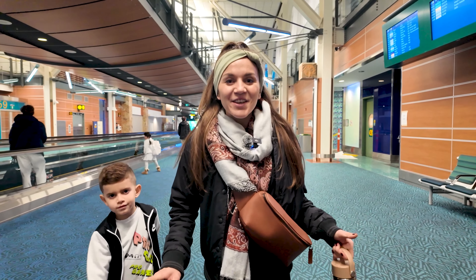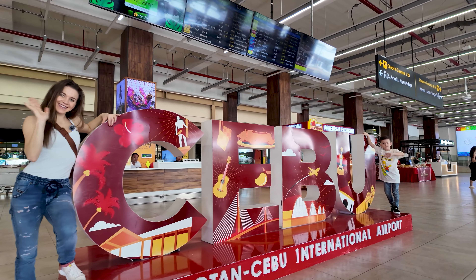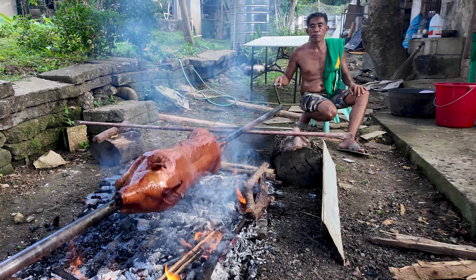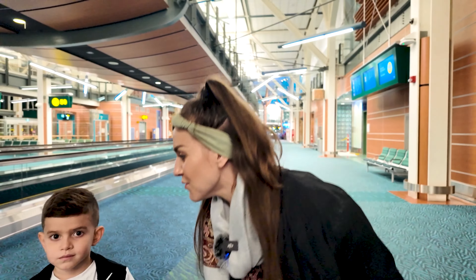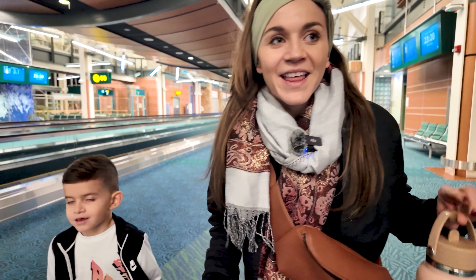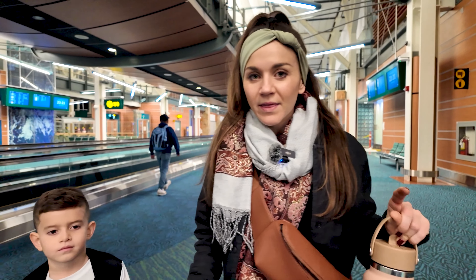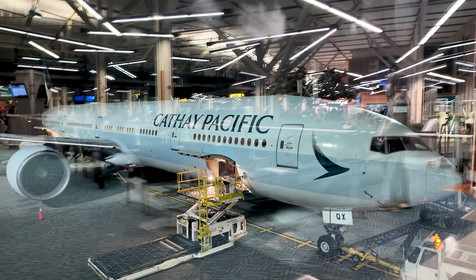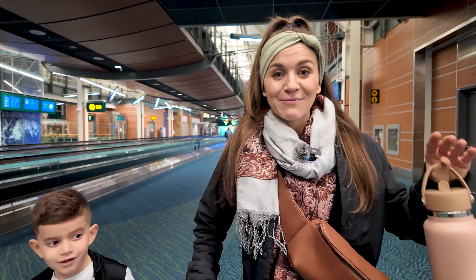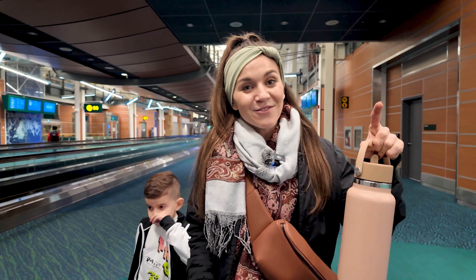Hey guys, welcome back to our channel! As you can see we are at the Vancouver Airport, and guess where we're going — we are going to Cebu, Philippines! We are going to take you on amazing food tours through Cebu. But first we have to board a 14-hour flight. This airline is really nice and they are going to be serving food a lot, so I'm going to show you guys what this airline serves.